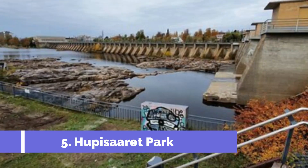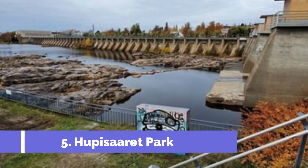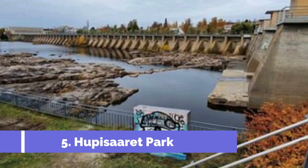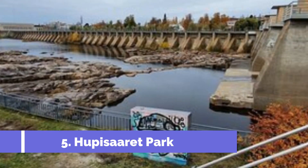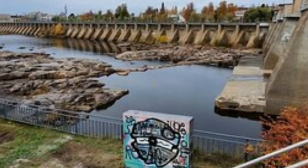Number five: Hupisaaret Park. Hupisaaret Park is one of the top attractions in Oulu, Finland. Located in the city center, the park is a beautiful oasis surrounded by water, making it a must-visit destination for nature lovers and tourists alike. The park is known for its lush greenery, scenic walking paths, and tranquil atmosphere.